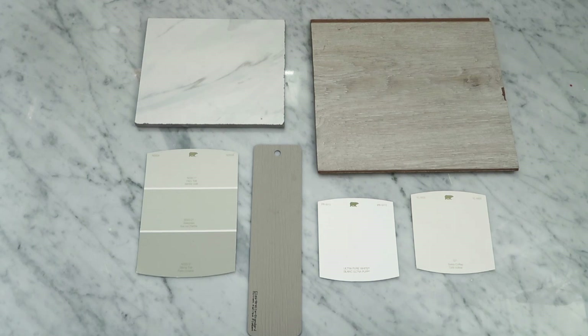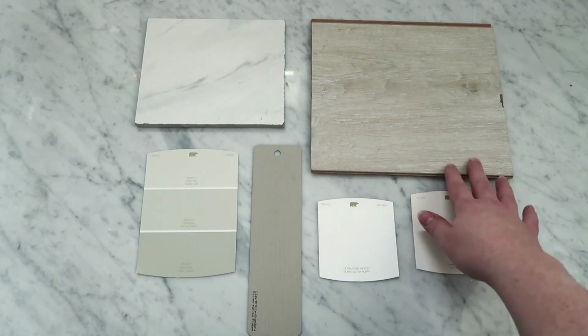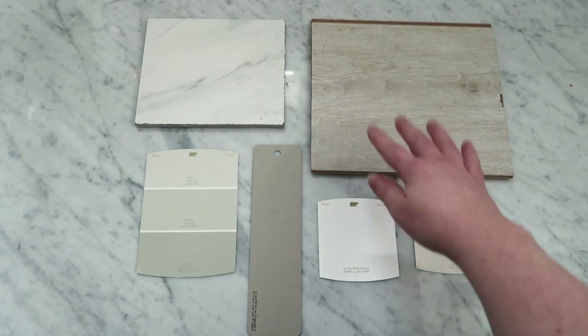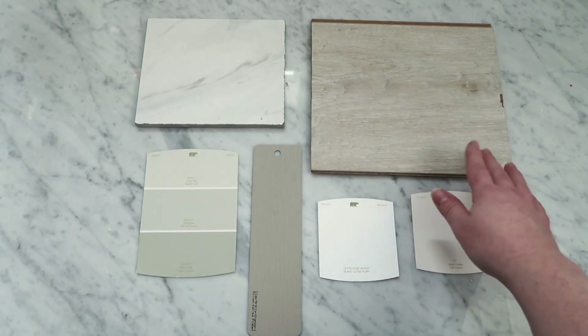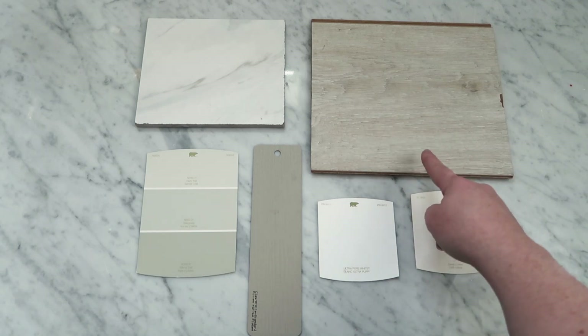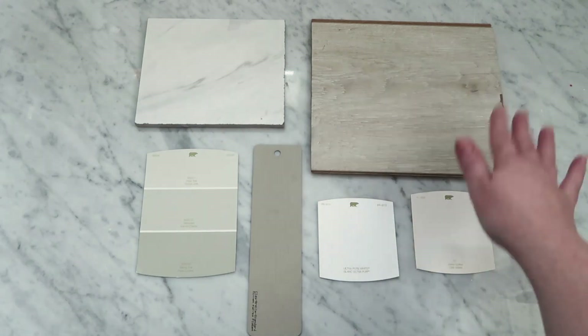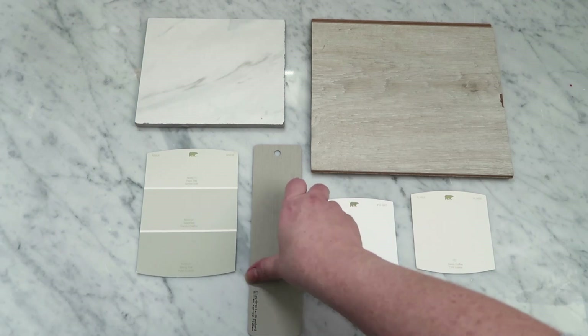First off, here is the flooring we picked out for the entire lake house. It's a laminate flooring with a beautiful whitewashed look, and I think it's just so pretty and perfect for the lake house. This will be throughout not only the master bedroom but the whole house — a beautiful, neutral, light flooring.